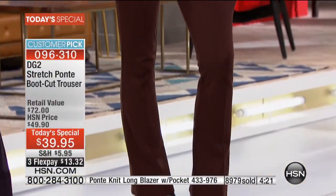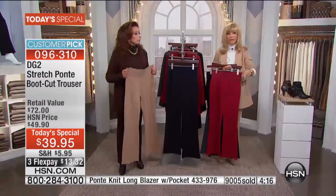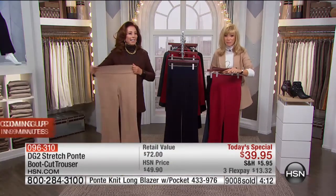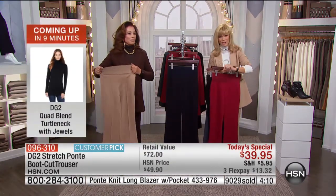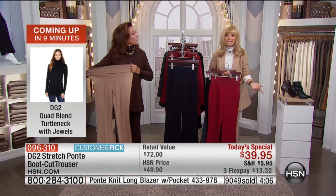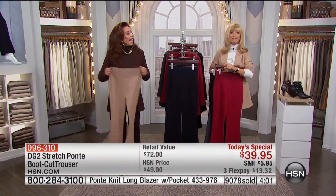If you're saying to yourself, 'I haven't worn a fitted bottom in years — maybe decades' — tonight's your night at under $40. Grab your HSN card for an additional flex pay bringing it under $10. Apply right now and be approved instantly, taking $10 off bringing it to $29.95.